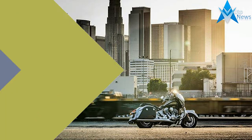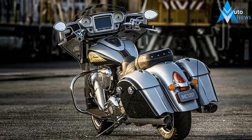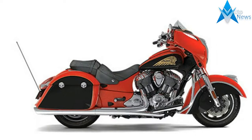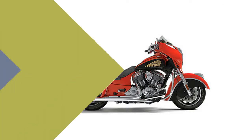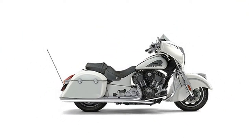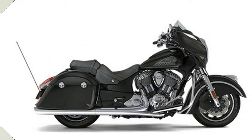Roar down the freeway with music blasting. Take a long trip across state lines. Then put down a side stand, take a step back and look at one of the most striking motorcycles ever built. With its brawn, sculpted shoulders, muscular lines and booming sound, the 2017 Indian Chieftain always rolls at the front of the crowd.